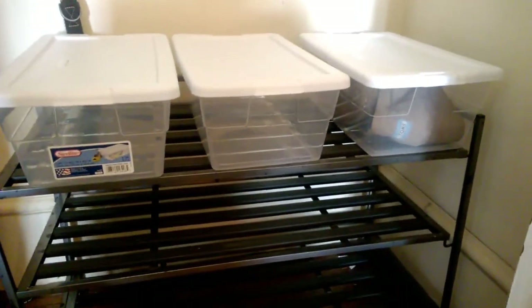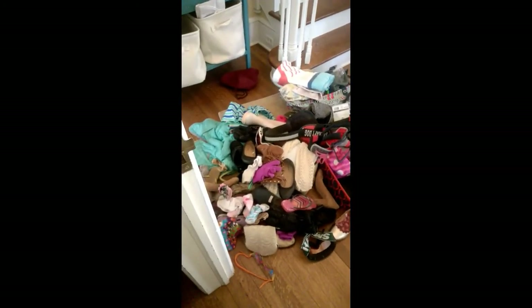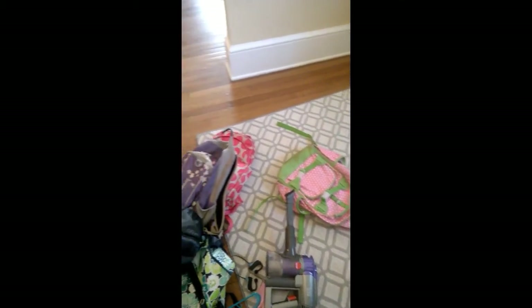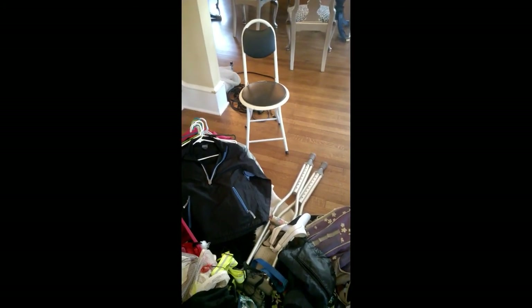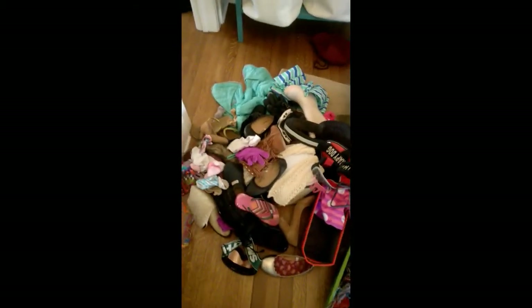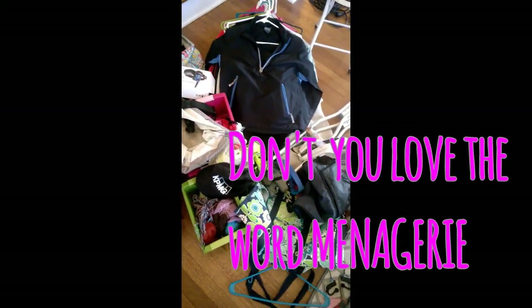Before I go any further, let me show you all the stuff I took out of this closet that needs to be organized. I have three backpacks and I only have two kids. There are some crutches, a little stool I'm not even sure where it came from, summer stuff, winter stuff — just a menagerie of items that need to be sorted through. I'll let you know the count on how many pairs of shoes were tucked away in here.